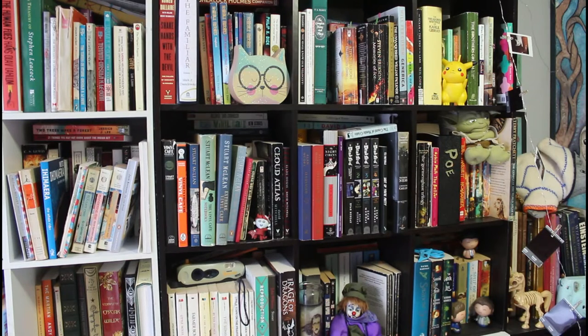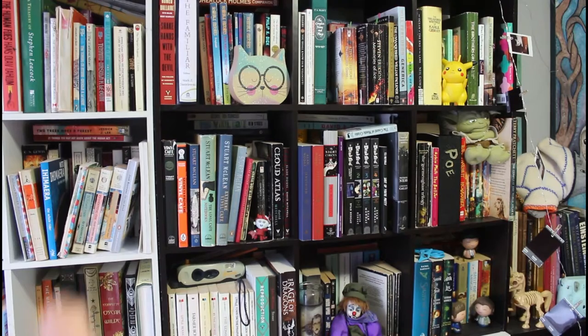Hi BookTube, I'm back with my bookshelf tour. We're doing the second half — this is the second half of my red bookshelf, except all the books on the shelf are not read, and there's a reason for that which I will explain. We're just going to hop right into it and start at the top shelf.